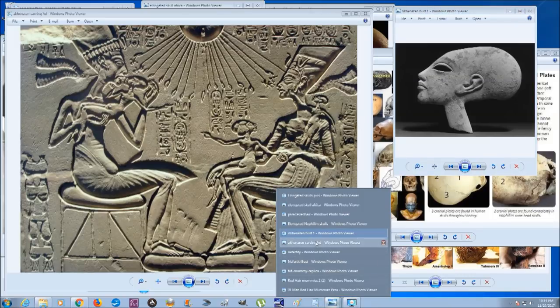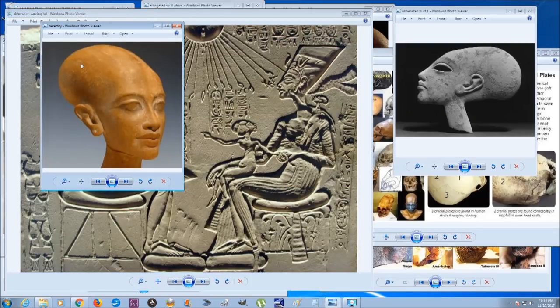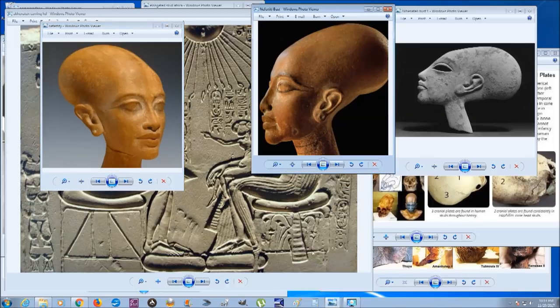Here's another bust of Nefertiti showing a very large, elongated cranium. And one more just to show that this is not just one artifact that can be explained away — this is a common depiction of them with these very large skulls.